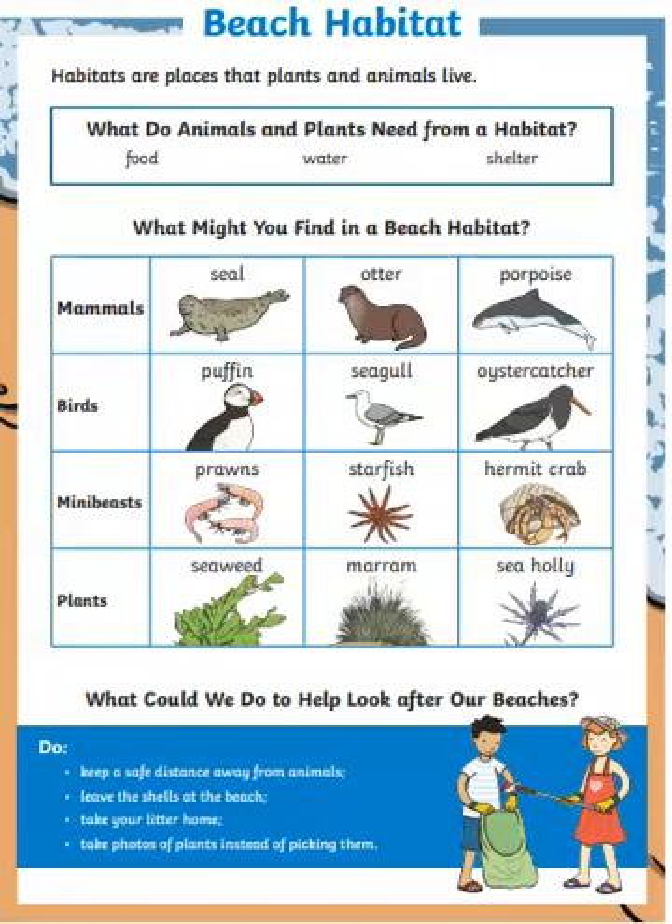The porpoise is quite like a dolphin to look at, but it is different, and they do live in Ireland. Some birds you might find by the beach are a puffin, a seagull, and an oyster catcher. All of those birds can also be found in Ireland.